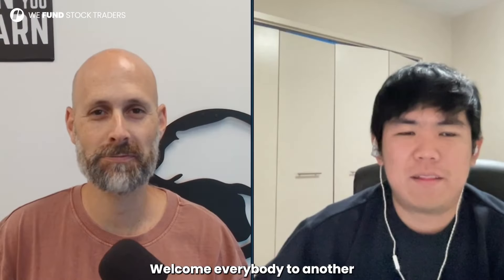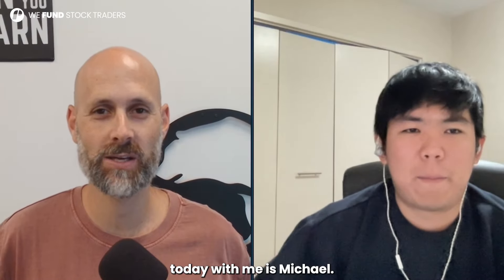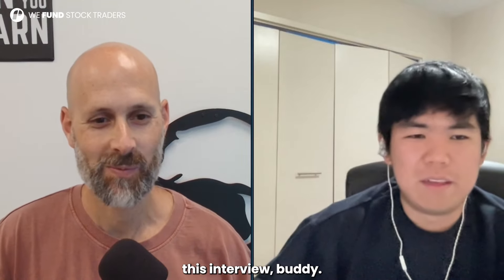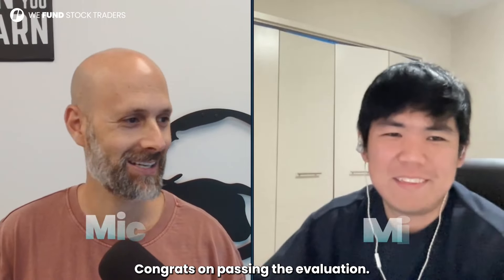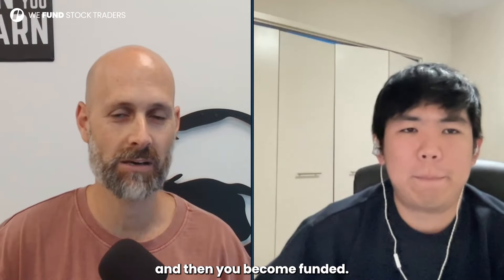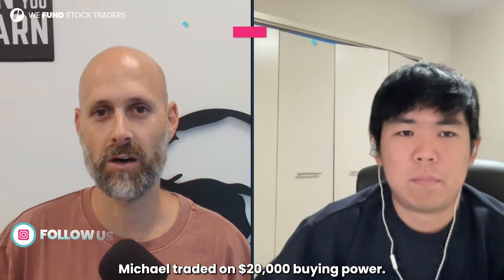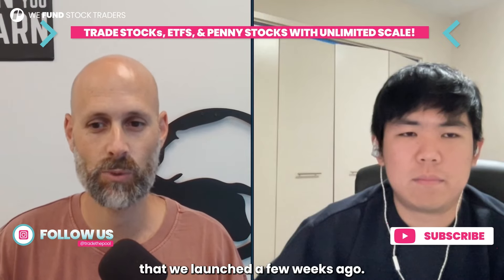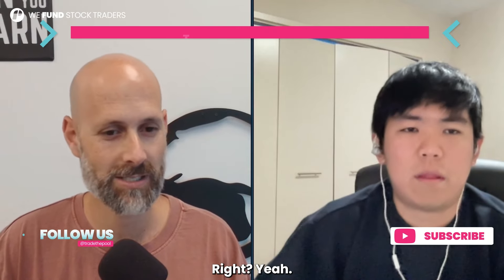Welcome everybody to another funded trader of TraderPool. Today with me is Michael. Thanks for coming to this interview, buddy. Congrats on passing the valuation. For those of you not familiar with what we do, we fund stock traders — you go through a valuation, you pass it, and then you become funded. Michael traded on $20,000 Buying Power, the limited edition that we launched a few weeks ago.